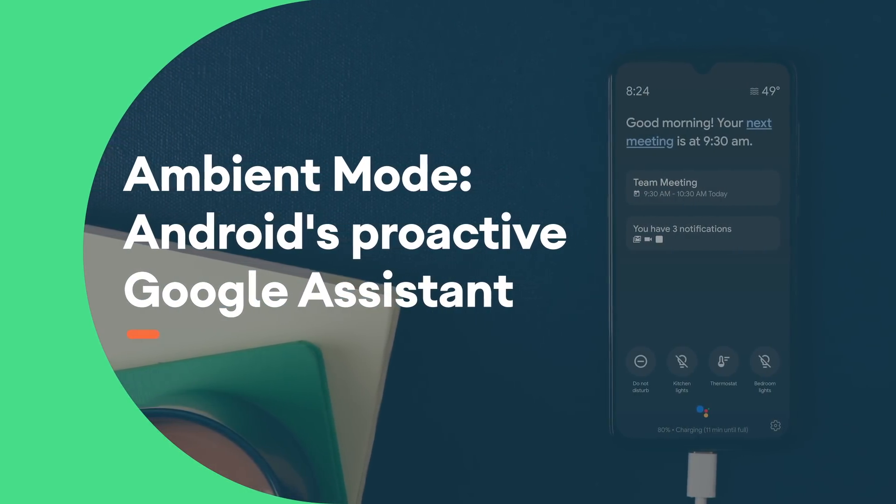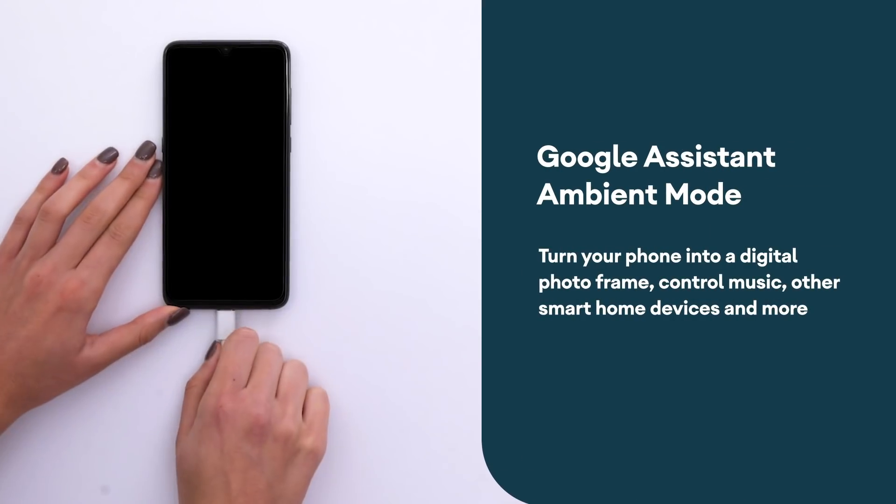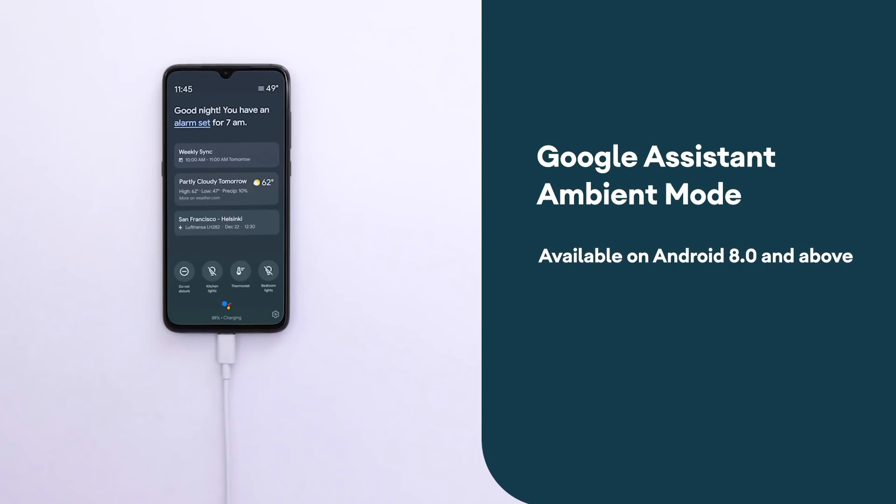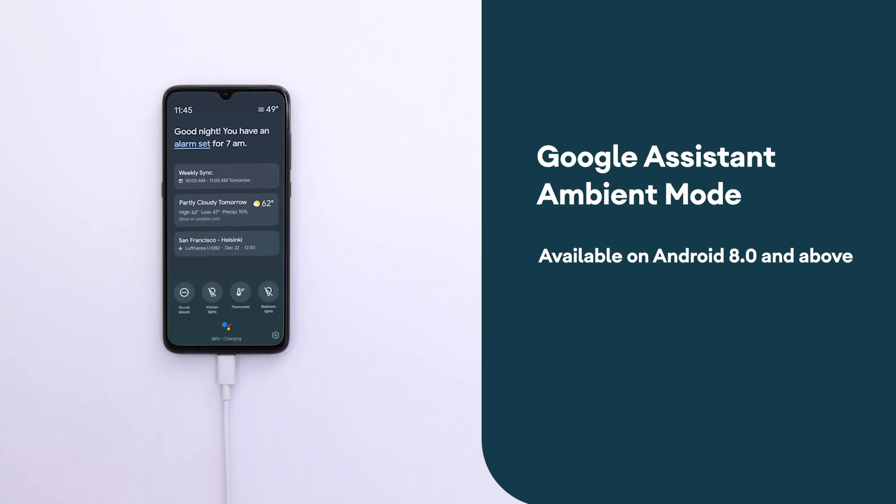We are now announcing Ambient Mode for Android, the Proactive Assistant experience on your phone or tablet whenever it is connected to charge. This experience will be available on select devices on Android O and above.